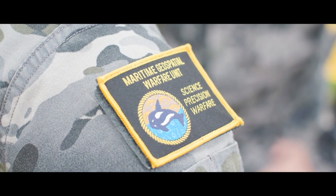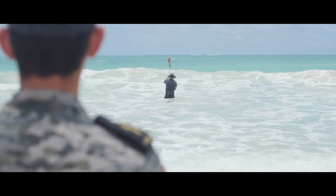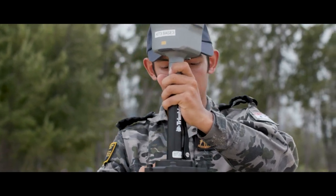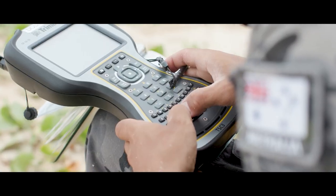The Deployable Geospatial Survey Team. We're here to survey the area in the vicinity of Bellows Beach so that we can support the amphibious operations of the ships in the area.